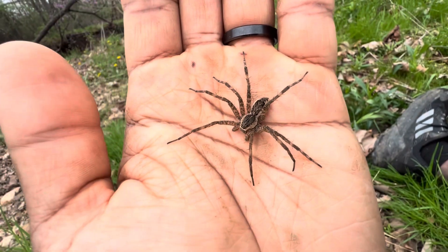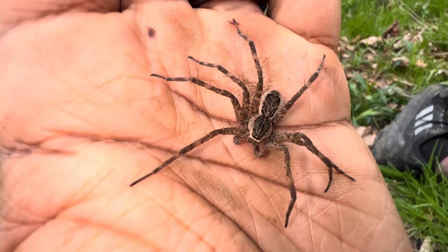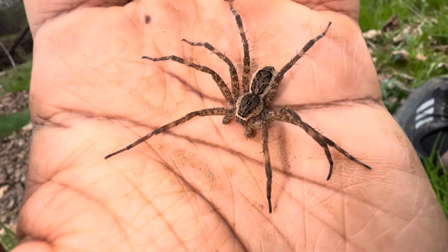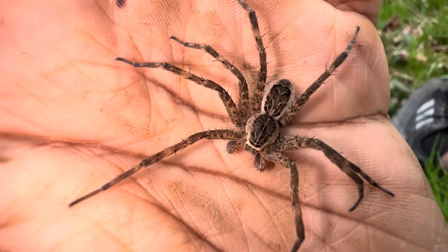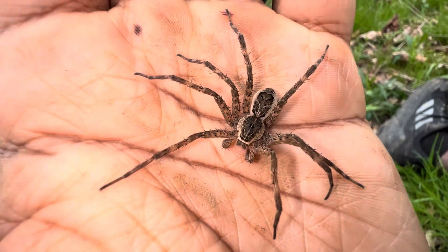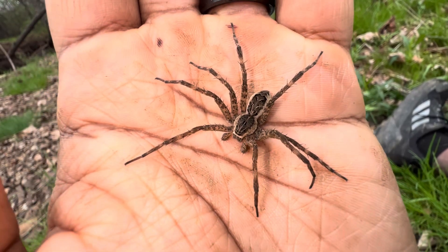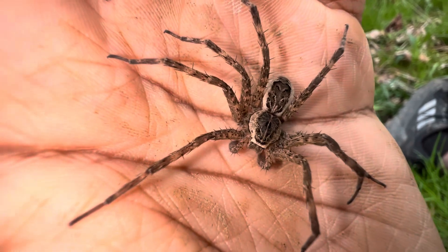The very next morning, I found an adult male Dolomedes vivitatis, the banded fishing spider. The video you were just watching was from the night before — this is the next day. He was actually under a rock. I just flipped it over and there he was, just chilling underneath.